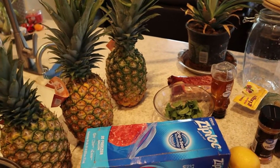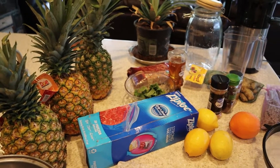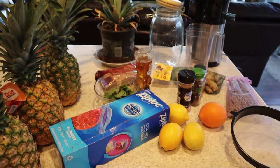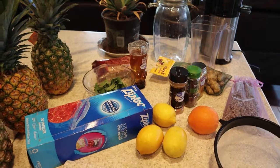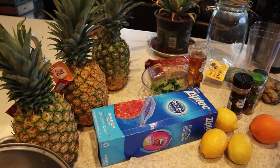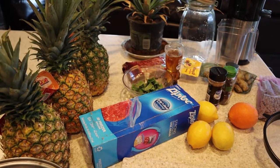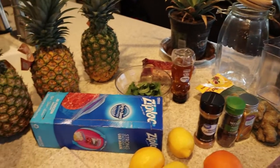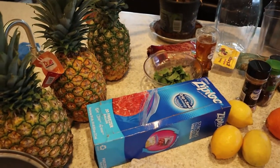Over the weekend I was talking to my father-in-law and I told him that I had bought a couple of pineapples that I was going to cut up in chunks, freeze, and use for breakfast or just to snack on. He said, 'Oh, you can use the pineapple skin to make a tea — it's good and healthy for you.' I was like, really? I never heard of that!